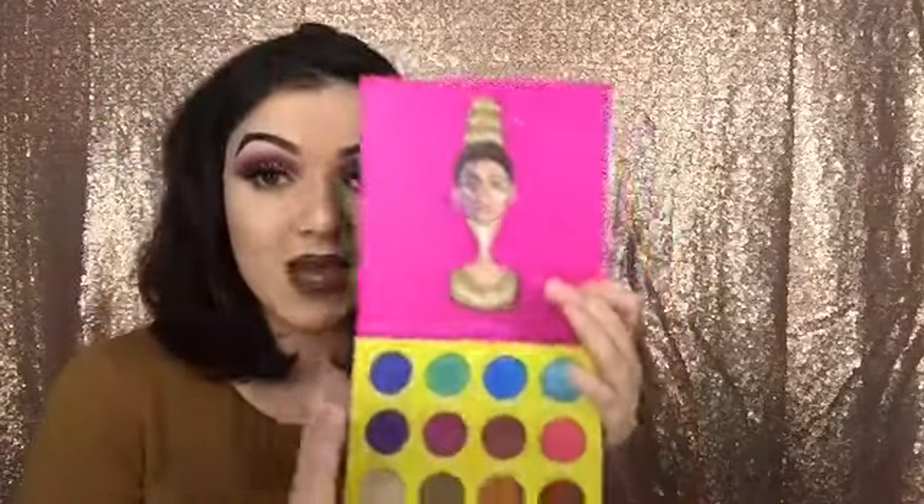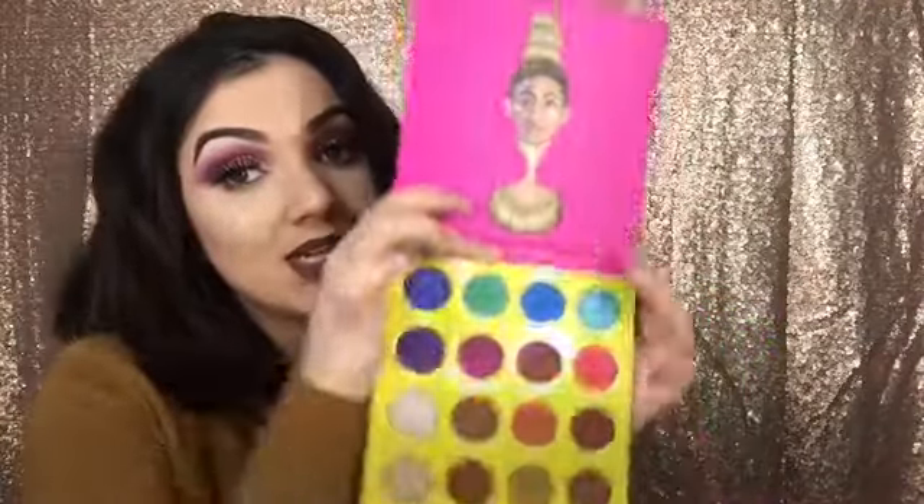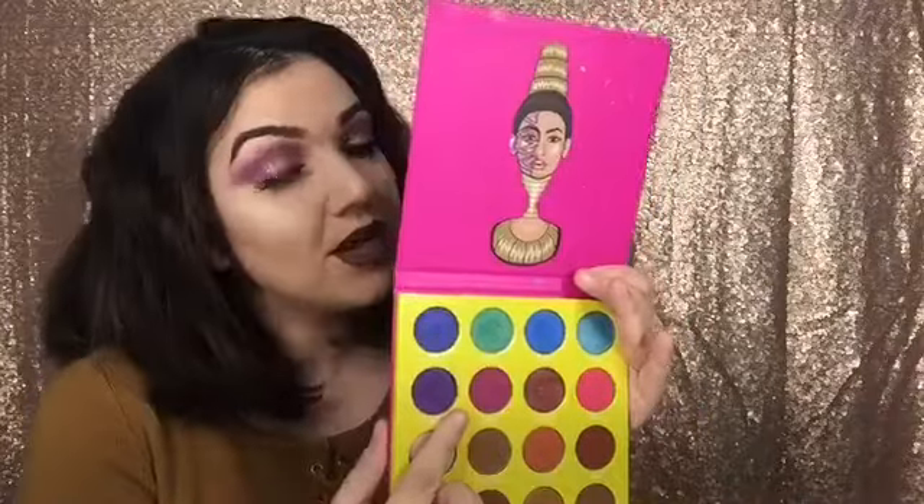I fell in love with this because of the packaging. It's just so cute. And I actually have it on my eyes today — I have the purple shades on my eyelids.